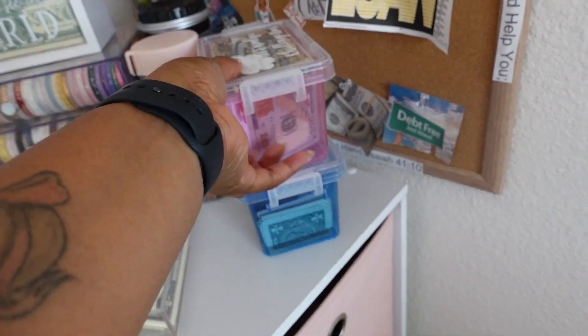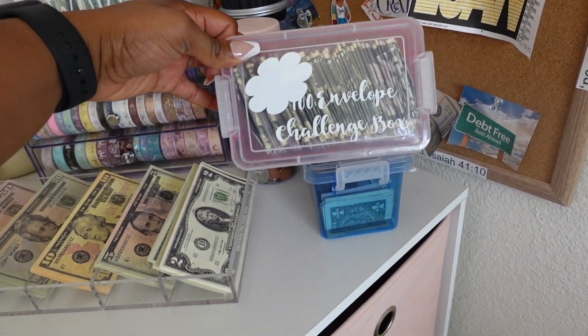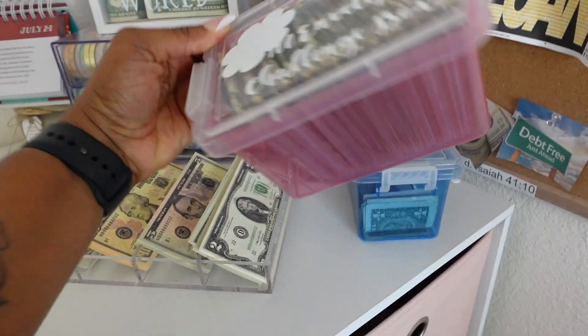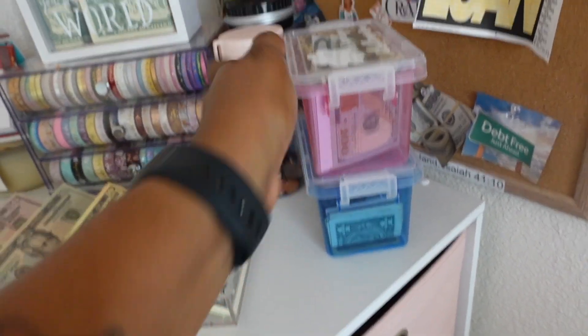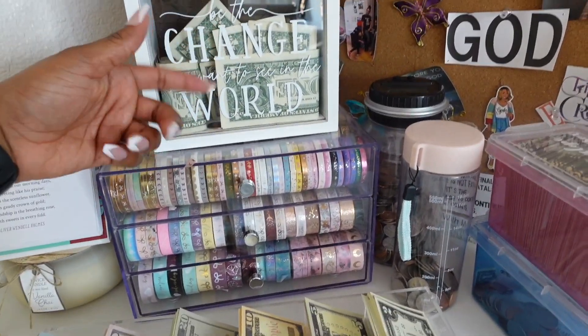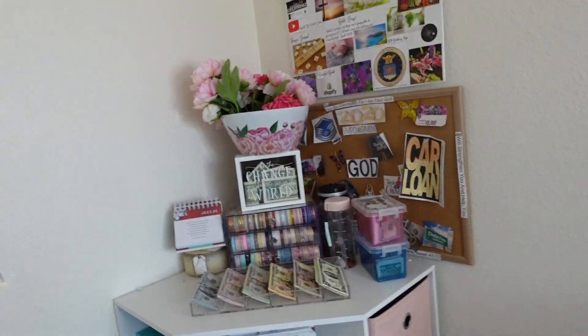This is my 100 envelope challenge — I don't really talk about it much on my channel, but I am completing it and I have quite a few envelopes filled out. That is mainly where the one dollar and five dollar challenge stuff comes out of this bin right here. These are my two vision boards from 2020 and 2021. I did not do a big board for 2022.